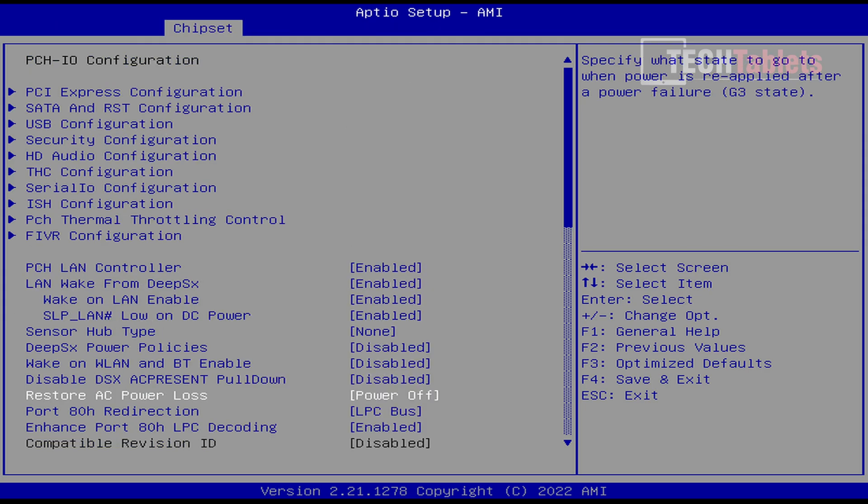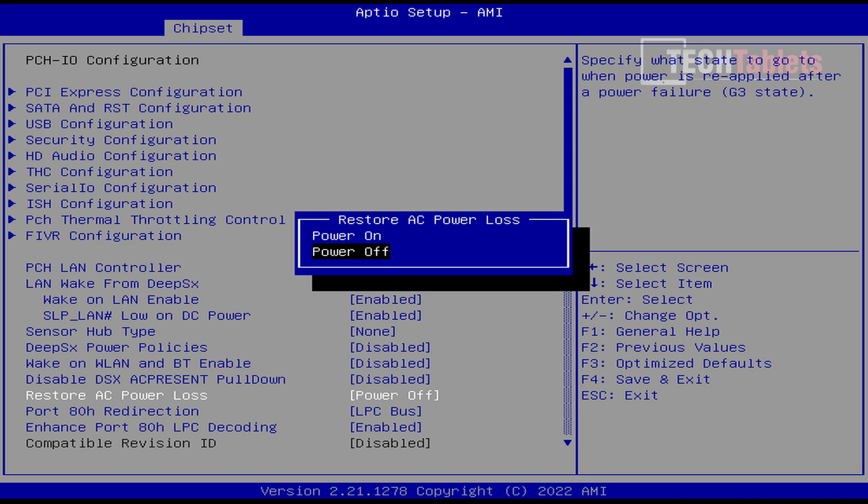There is also a very handy setting for those who want to run this as a server or media server: restore AC power loss. You can set that to power on, so as soon as you plug it in — or if you lose power and gain it back again — it will automatically turn itself on and start to boot up.